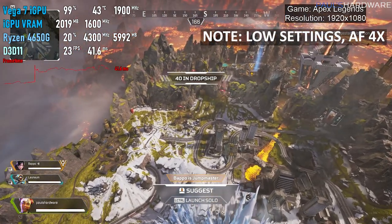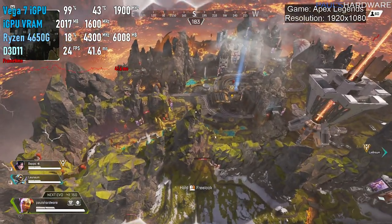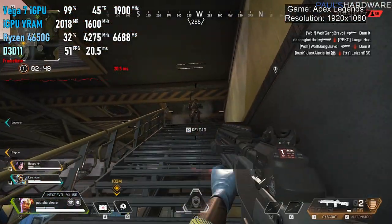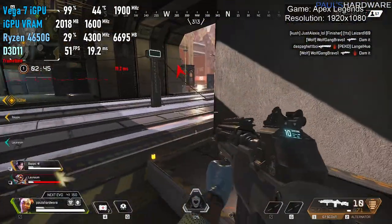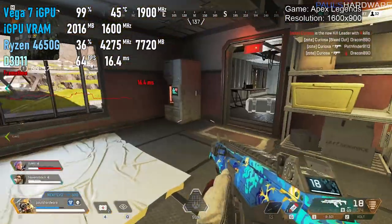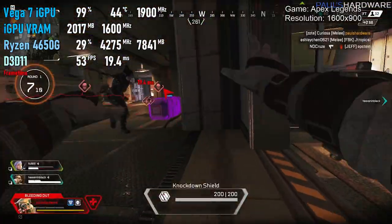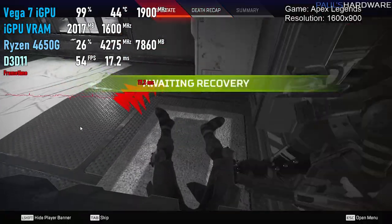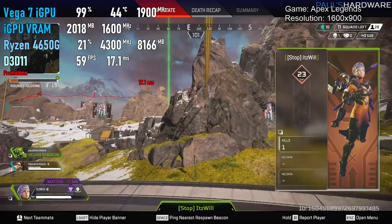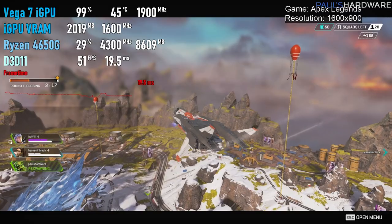Next up is Apex Legends at 1080p — good for iGPU gaming and free to play, so no extra cost if you're on a budget. On the drop-in, frame rates were in the 20 to 25 FPS range, but once on the ground I was getting around mid-50s FPS. Switching to 1600x900 brought the drop-in frame rate up to around 30 FPS. Then I tried 1366x768, where frame rates got up to a more playable 60–75 FPS. Frame rate can vary a lot depending on location — indoors is typically higher, outdoors lower because it's drawing more distant scenery. Shout out to It's Will and Heaven in Black for carrying me and bringing me back to the beacon.